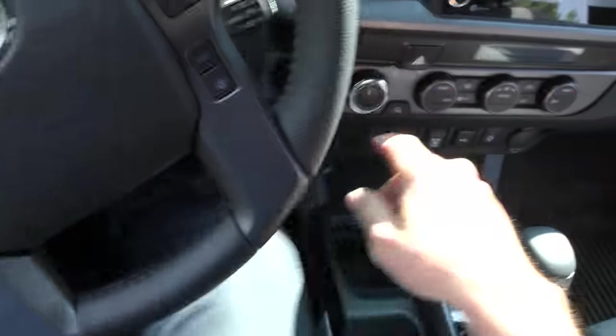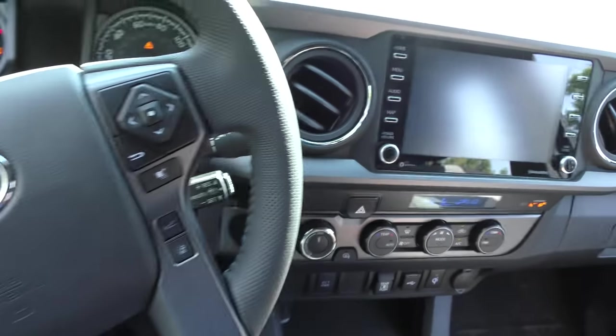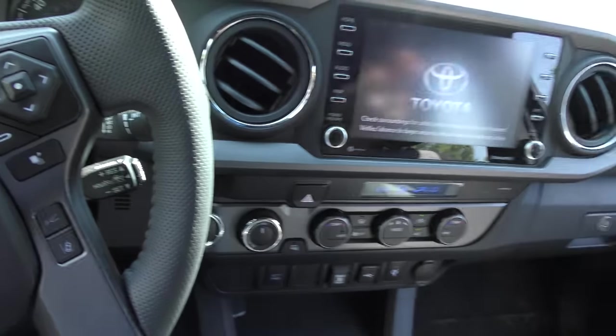Let's go inside and check it out. It's a Toyota, we know it's going to start. It's got a much bigger upgraded screen compared to the old ones. It's got canvas seats — that's a truck, it's going to last a long time.